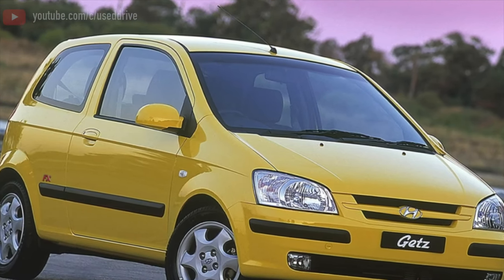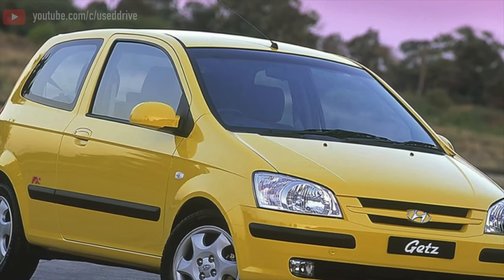Greetings dear friends. I present to your attention the most common malfunctions and breakdowns that occur on the Hyundai GATS.